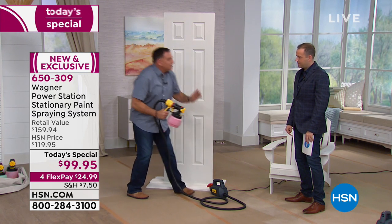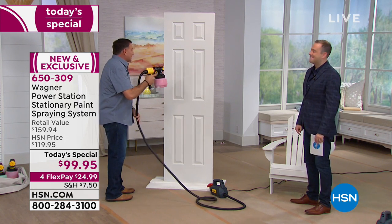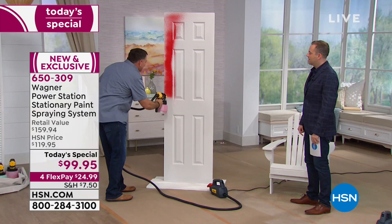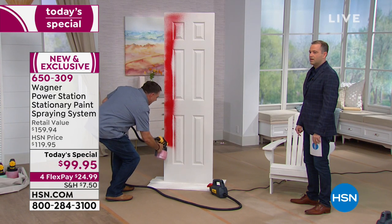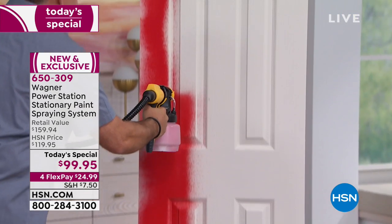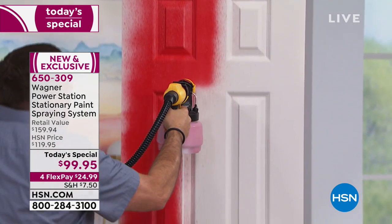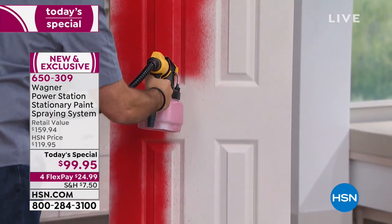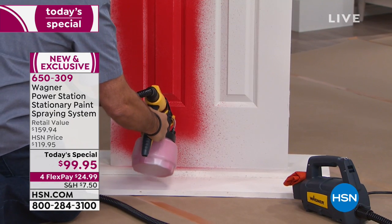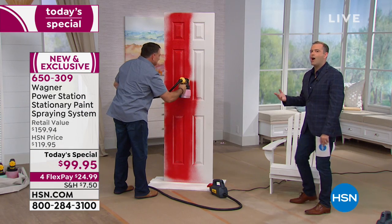First thing, you're going to turn it on. I have this adjusted to paint in a vertical fashion — I'll show you that adjustment in a moment. Watch how fast I can do this door. We're going to start at the top right here and go all the way down to the bottom, just like that, then come right back up again. Look how even the coverage is, how easy this is. If I did this with a roller, I would be breaking into a sweat and eating through the paint.